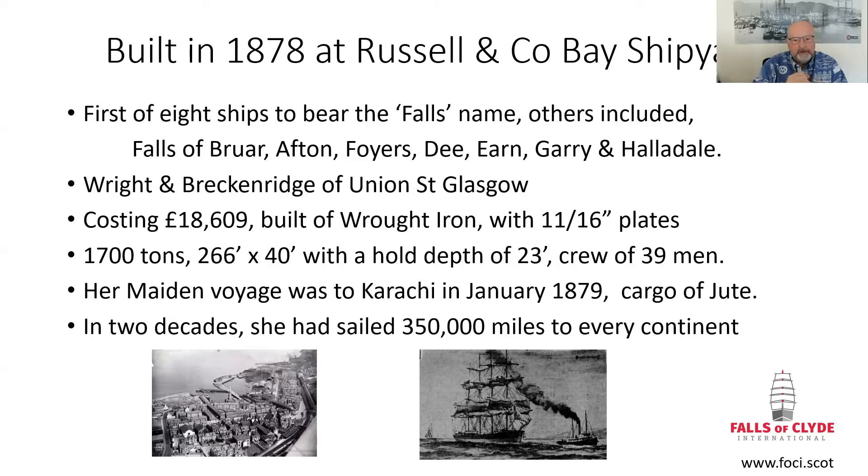For those days, an average crew of 39. Her maiden voyage was to Karachi in 1879. She was launched on the 12th of December 1878, and literally a month later she set sail. Not like today when they launch the shell of the vessel and then there's another year or two fitting out — these vessels were manufactured and almost within a month she was away on her maiden voyage to Karachi, carrying the cargo of jute.